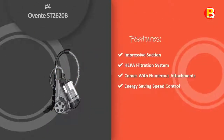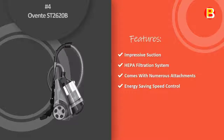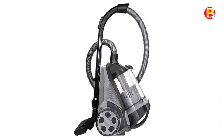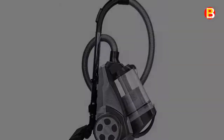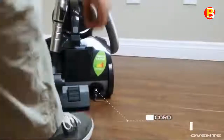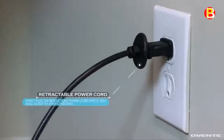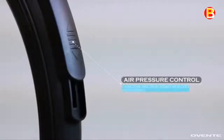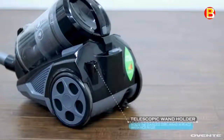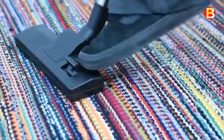Number 4: OVENT ST2620B. When it comes to OVENT's ST2620 Cyclonic Vacuum, powerful things come in small packages. Not only is it compact and easy to store, it's also lightweight, so carrying it anywhere is a breeze. It's extremely beneficial for those with allergies, asthma, COPD, or other respiratory conditions, and for maintaining a healthy home in general. Its advanced multi-level HEPA filtration system captures smaller particles that might otherwise not be trapped by vacuums without HEPA filters.